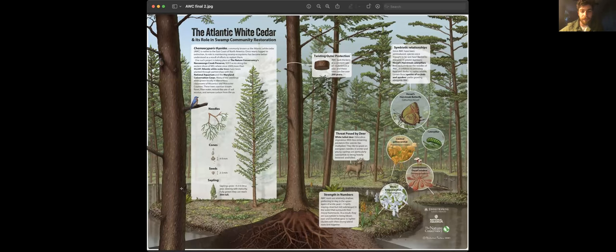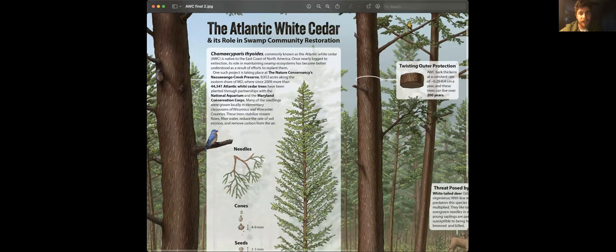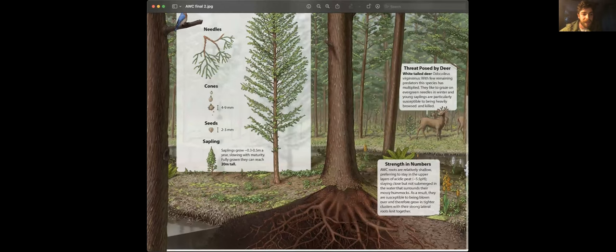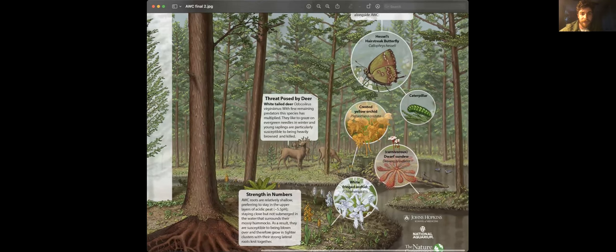This is a piece I did for the aquarium assignment, in conjunction with the Maryland Nature Conservancy, around the Atlantic White Cedar tree being reintroduced to Nassawango Creek Preserve and other national parks along the Atlantic coast. It used to be the main native species, but was logged into extinction and replaced with a tree that's worse for the environment — so they're reversing that decision. Beyond identification and showing it in its environment, I illustrated some of the symbiotic relationships it has and its role in the ecosystem. This is meant to be a poster to be printed as an education tool, since tree planting goes on with local classrooms, to get kids excited about planting trees.